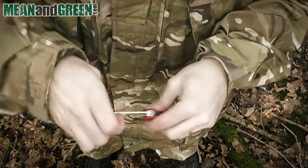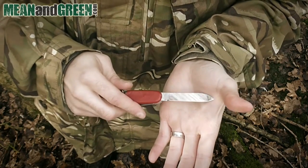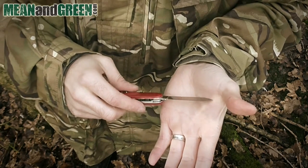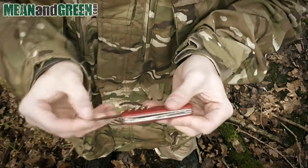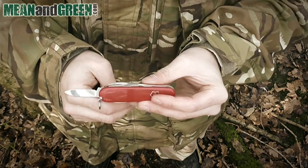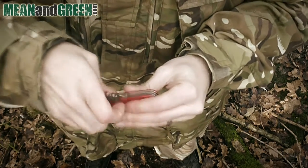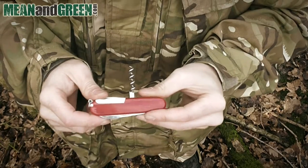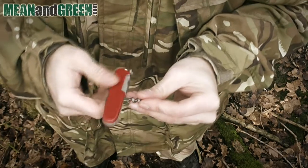First of all we have the large knife — 6.8 centimeters, very useful for numerous different things and a great size. On the opposite side we have the small knife, great for precision tasks or smaller tasks in general. On the reverse we have the corkscrew, positioned centrally to give you a better grip when removing a cork from a bottle.